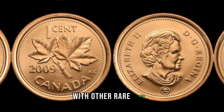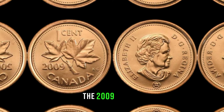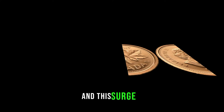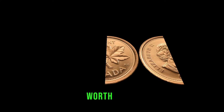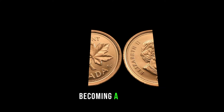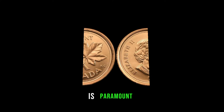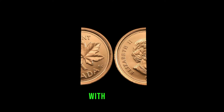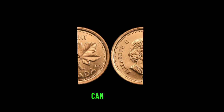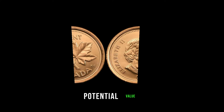As we've seen with other rare coins, demand plays a crucial role in determining their value. The 2009 Canada 1-cent coin has gained popularity among collectors, and this surge in demand could elevate its worth. Rarity, combined with high demand, often results in a coin becoming a sought-after treasure. Like any collectible item, the condition of the coin is paramount. Coins in pristine condition with minimal wear and tear tend to fetch higher prices. Grading services can provide an official assessment of your coin's condition, giving you a clearer picture of its potential value.